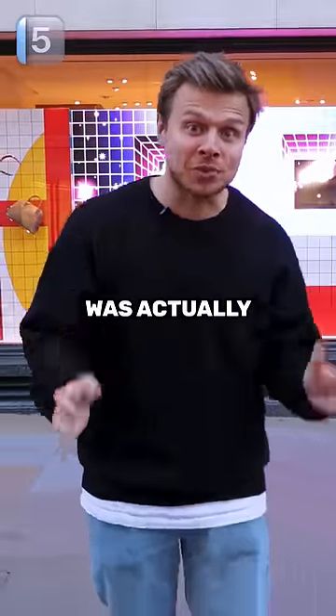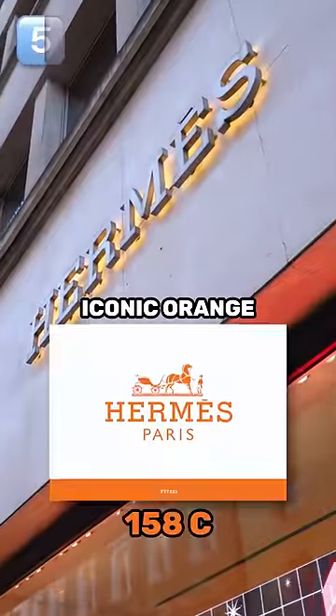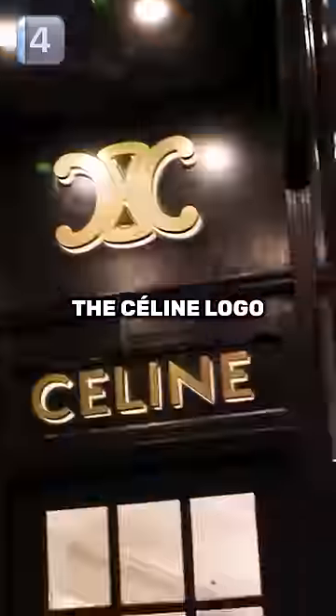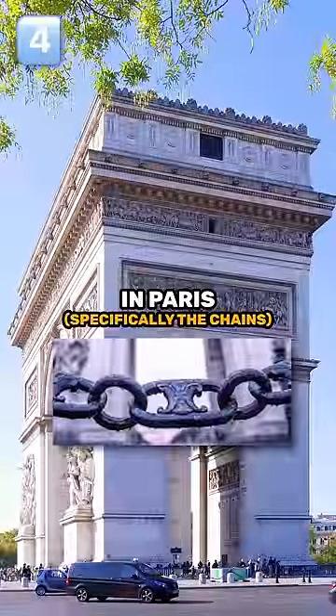The original color of Hermès was actually beige. The only reason they started using the now iconic orange was because they ran out of materials during World War II. The shape of the Celine logo is actually inspired by the Arc de Triomphe in Paris.